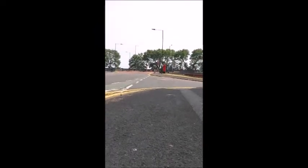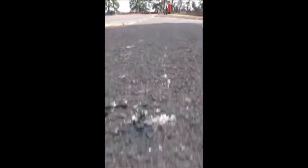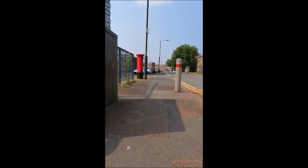Few people would realise that this is the view that you once had below ground at this point. Similarly, looking from the other direction, the view was equally stunning.